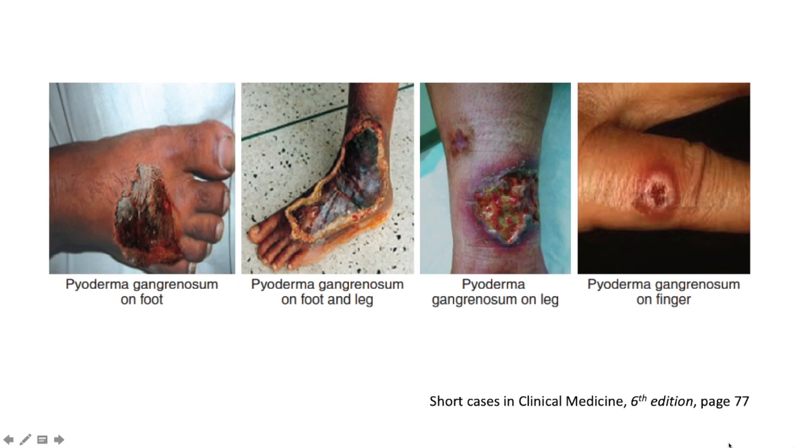Here we can see pyoderma gangrenosum on the foot — we can appreciate the bluish-black undermined edge. On the leg, we can see a mixture of pus and the bluish-black undermined edge. And here is a case on the finger, demonstrating that even though it occurs most commonly on the legs and shins, it does not occur there exclusively.